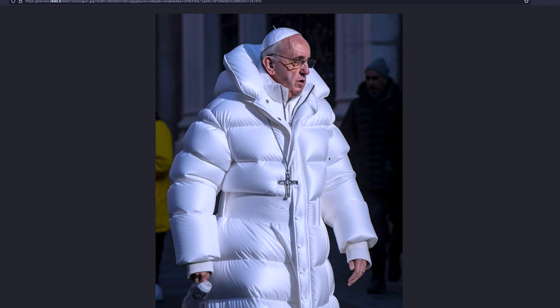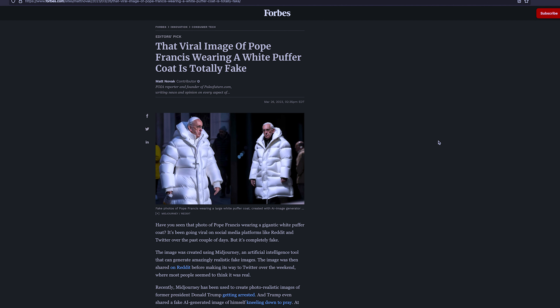I'll show you — white puffer coat, really stylish. So this image went viral, but the image of Pope Francis wearing a white puffer coat is totally fake. It was made with AI and MidJourney, and that is what I want to show you today — how to make an image like this.